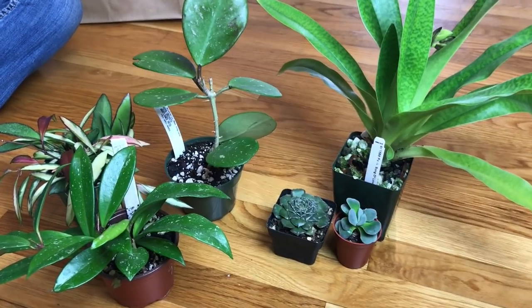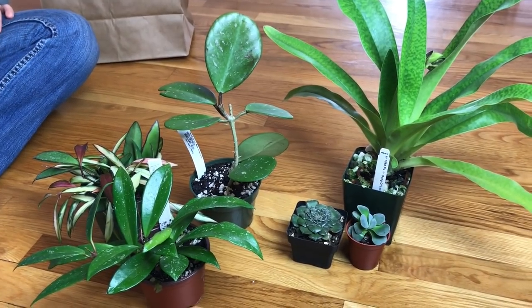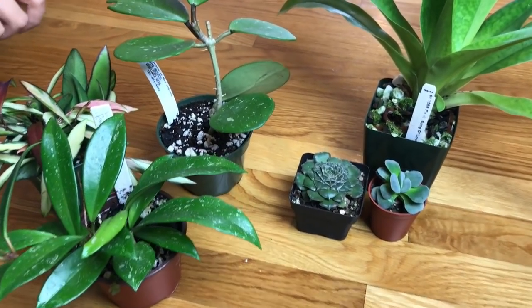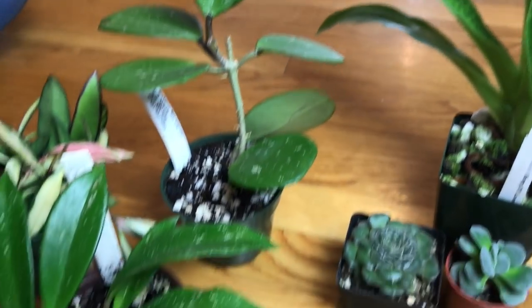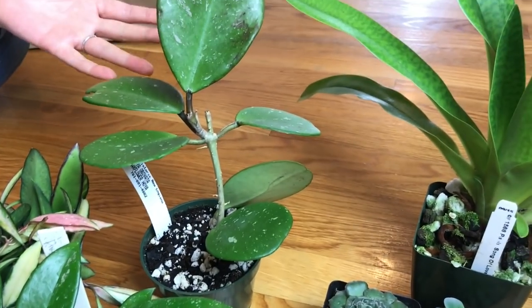But here's our haul — we want to show you what we got. So Erica's gonna help me out. These are Sandy's purchases, these three plants over here, and these three are mine. Sandy got all Hoyas, as you can see.